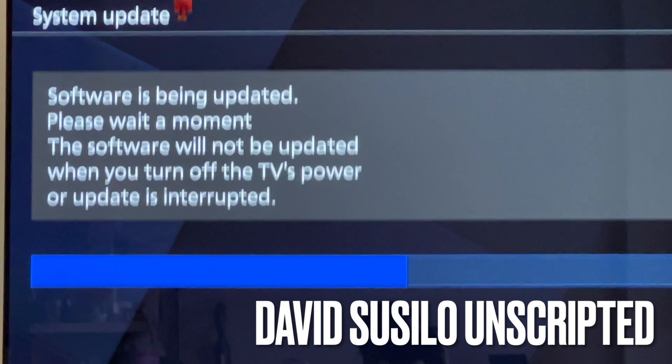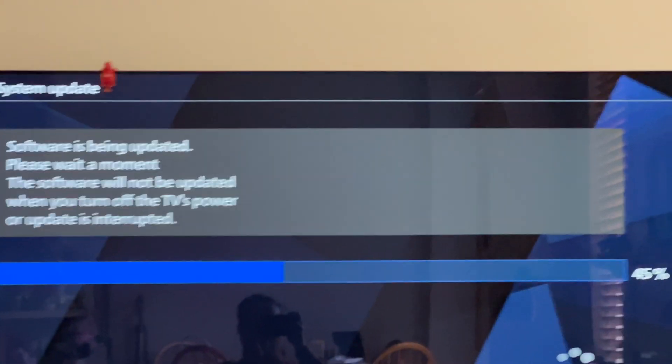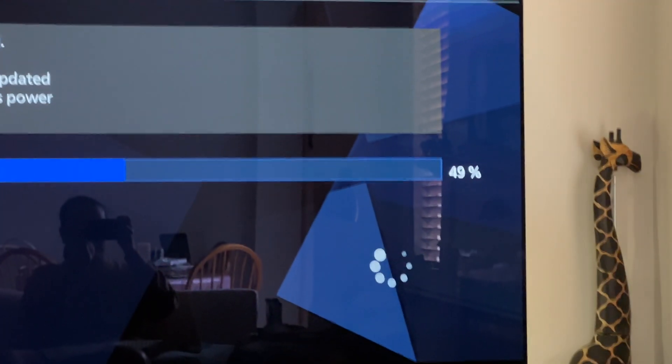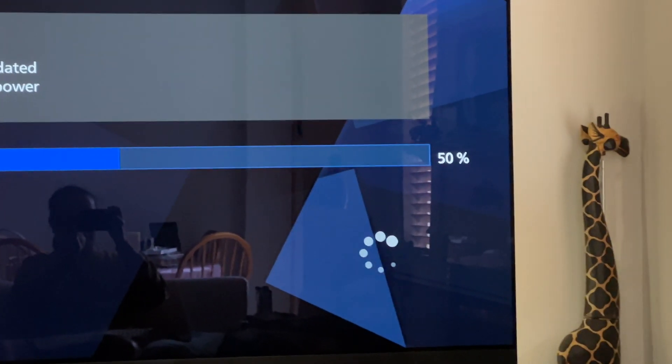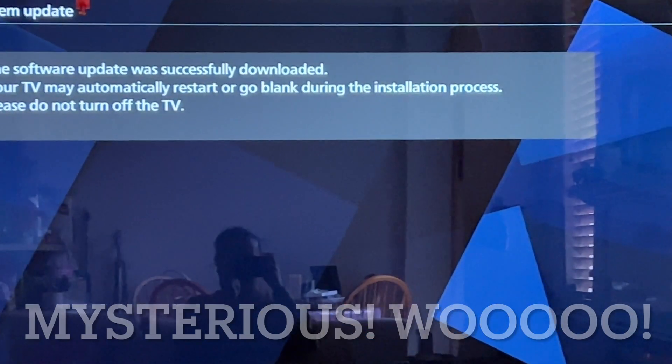So, as you can see, my TV is now currently being updated at 46% with that circling light thingy. But I still don't know what it's going to be doing.